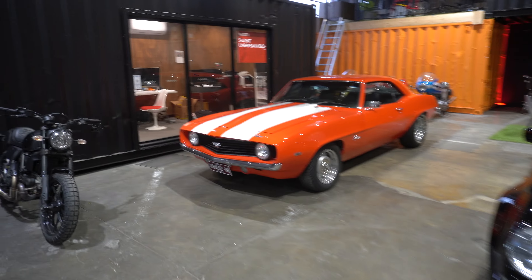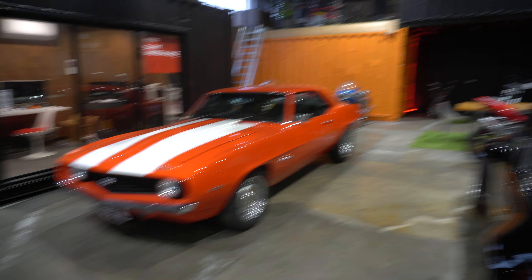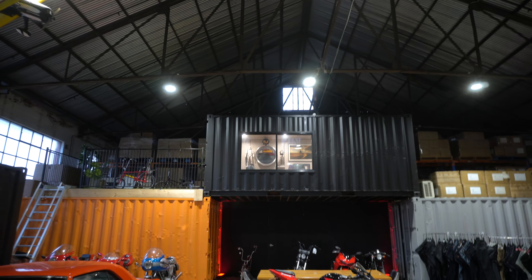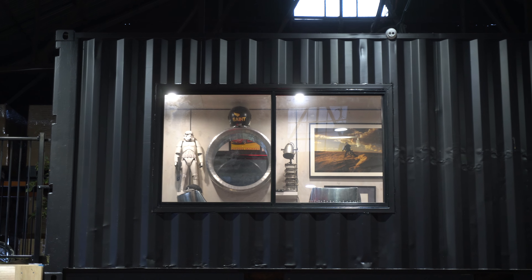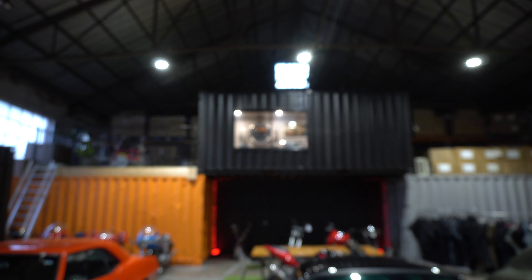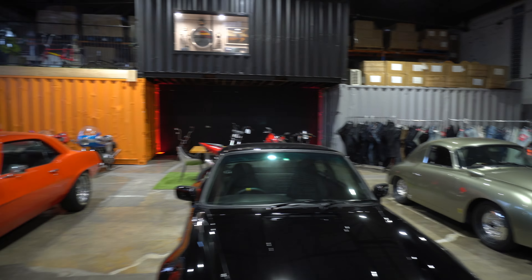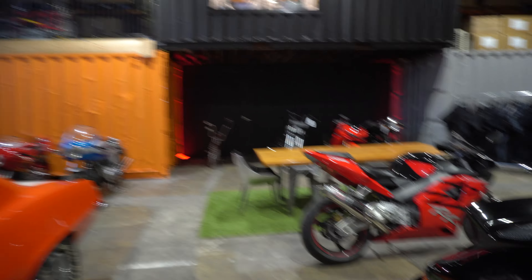And then an old Camaro here as well. There's a few bikes and things. I think we might be able to see up the top there — can we zoom in? Star Wars up the top there as well. What a cool, cool space.